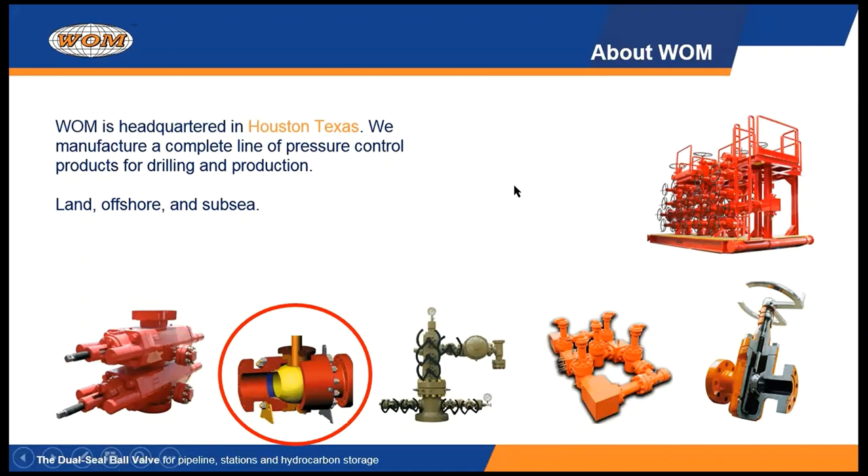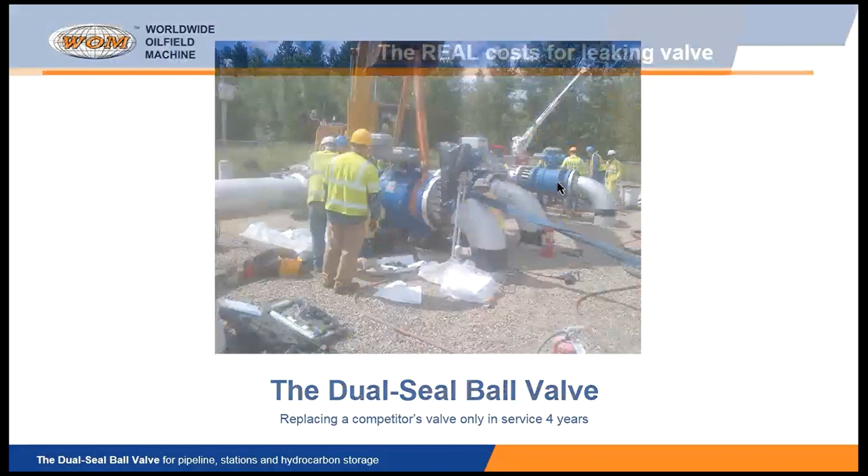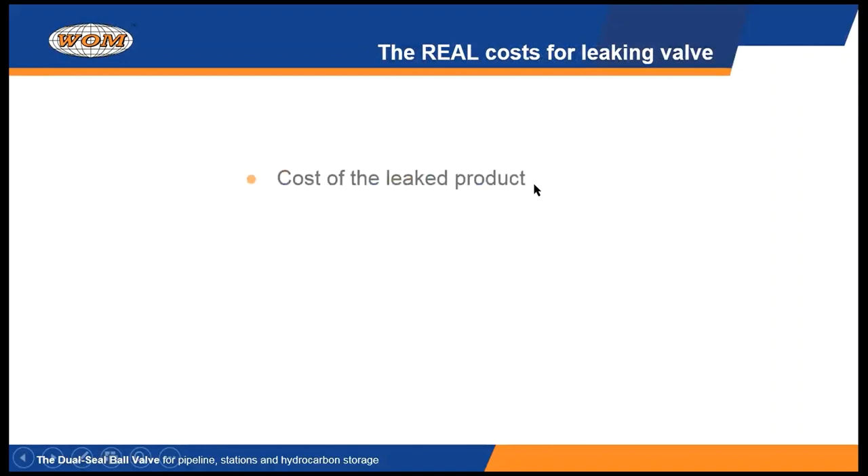Valves may not be important to a lot of people, but they can be very expensive. The picture you're seeing in front of you is a customer of ours replacing one of their valves that had only been in service four years with one of our valves. Four years is not a very long time for an expensive piece of equipment like a valve to have to be pulled out of service. There's a lot of costs associated with a valve that's leaking prematurely. If you have a leaking product and it's leaking down from the custody point of your containment, then you've lost that product.